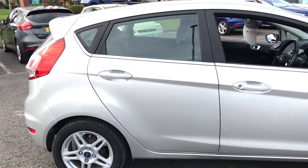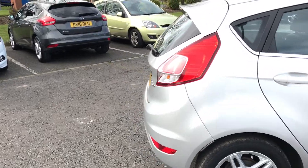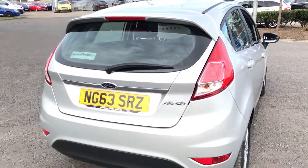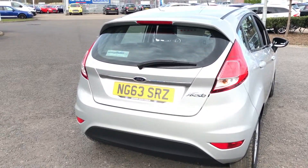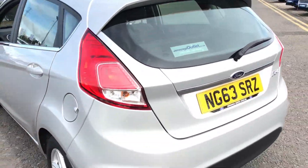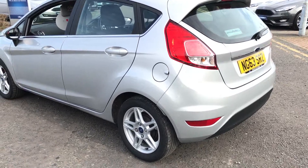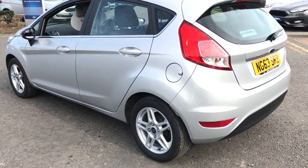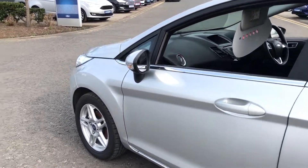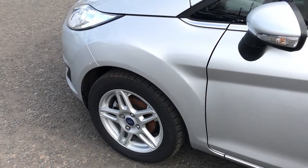The car is a one-owner car with full Ford service history. The colour is Mundo Silver, which is a metallic paint. The car has 15-inch alloy wheels. The car also has Bluetooth and USB.